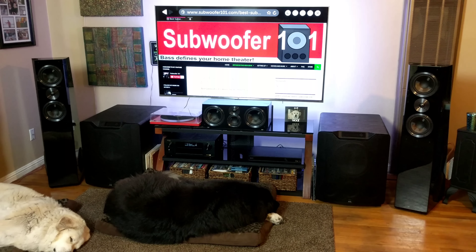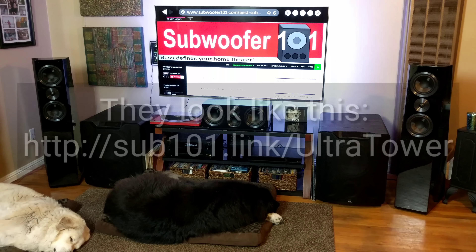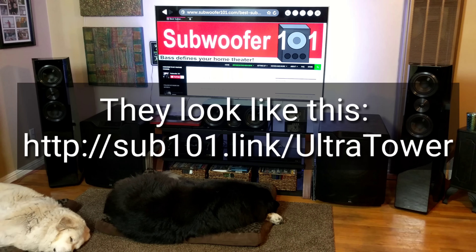As you can see, I got a new delivery: the SVS Ultra Towers. For those who are new to the channel, I'm the original SVS affiliate, and following my links in the description below supports this channel. It really helps a lot and allows me to keep this channel going.